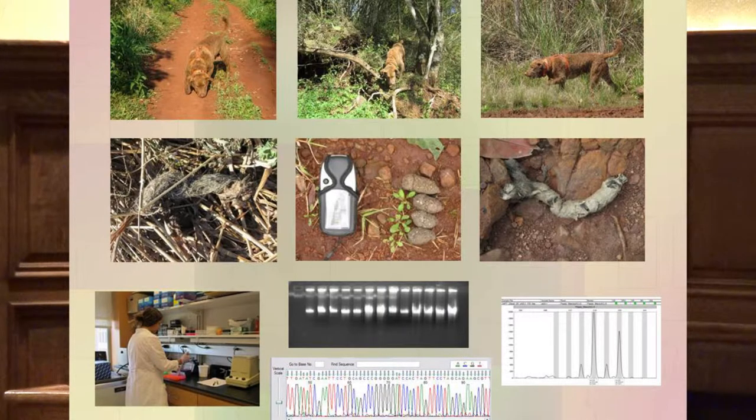We also used genetic techniques that allowed us to extract DNA from the scat, confirm species identity, differentiate individuals, and determine the sex of those samples. With every scat georeferenced, we could then use GIS to amplify our genetic analyses, gain statistical power, and address our conservation questions.